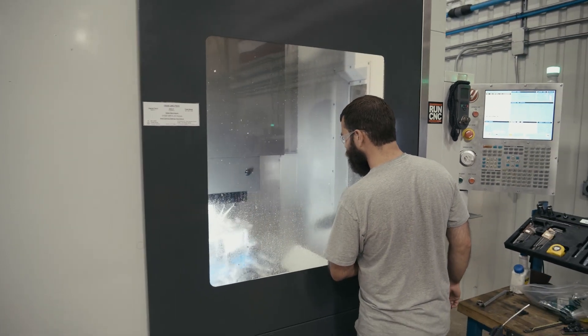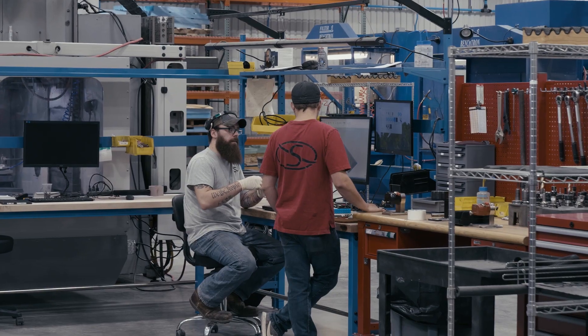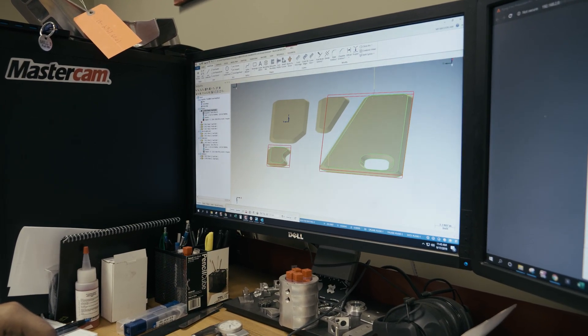We're constantly being driven to make more and more complex parts. We do a lot of multi-axis — we do multi-axis turning as well — and Mastercam has allowed us to do that very quickly and efficiently, and it's really worked out well.